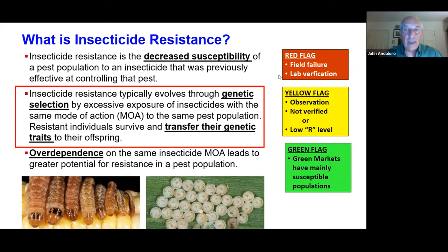When we get into a red flag situation, that means there's a field failure — we have verified it in the laboratory, and it is very difficult to turn this around. On the other hand, a green flag represents markets where we have susceptible insects, whether they're weeds, diseases, or insects. We typically spend a lot of time in the red area, when we should be spending more time in the green area, because we want to prevent resistance.